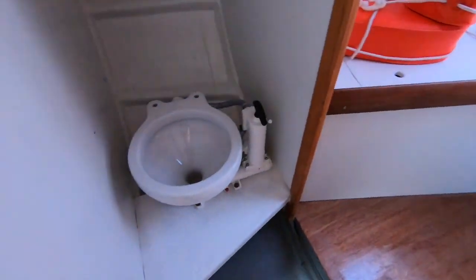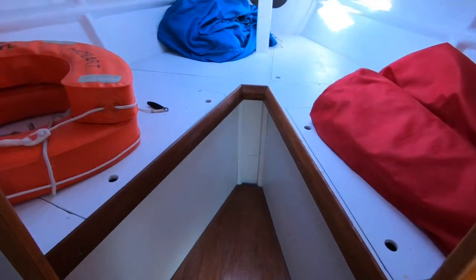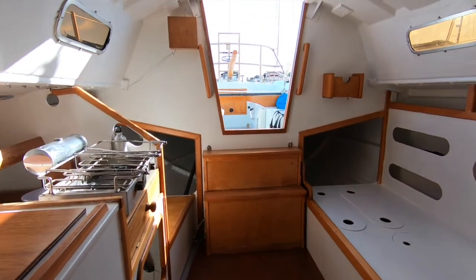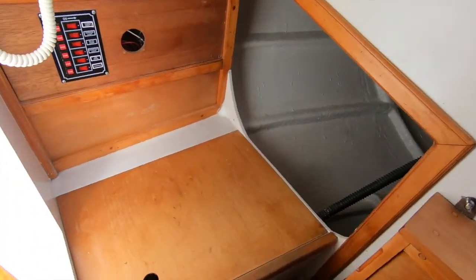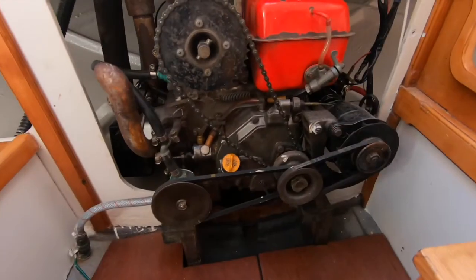In terms of accommodation, forward there are two single berths that could also be changed without too much hassle into a v-berth. There's a berth off to the port side, a good settee berth that also gives good seating in the saloon area, a small nav area where you could actually put a table, and very good storage aft.